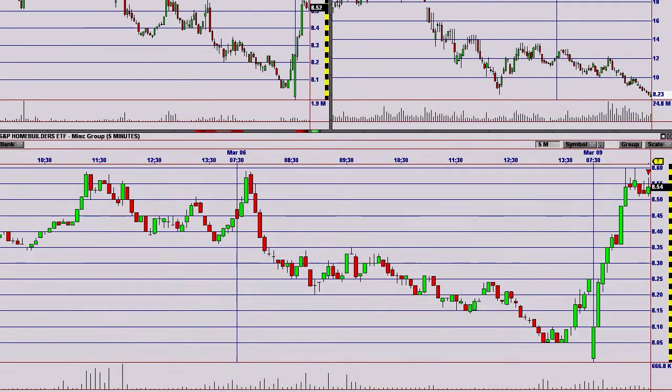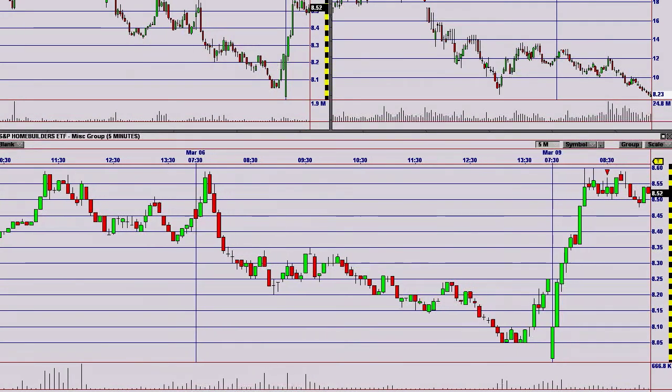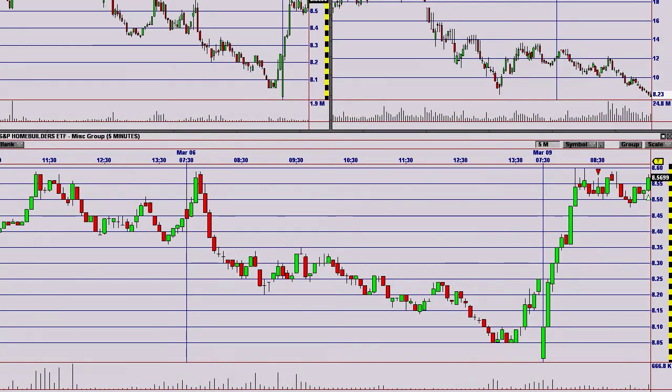I entered my short here on this bar, and I took what was about a break-even on this bar.